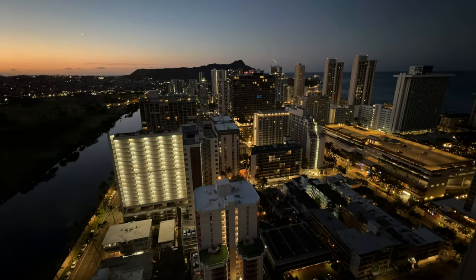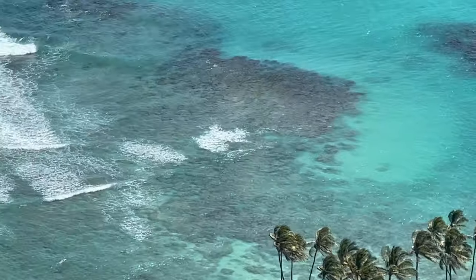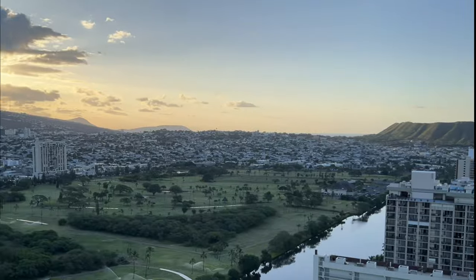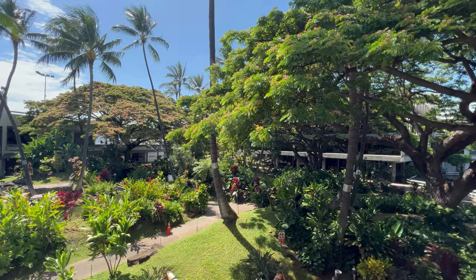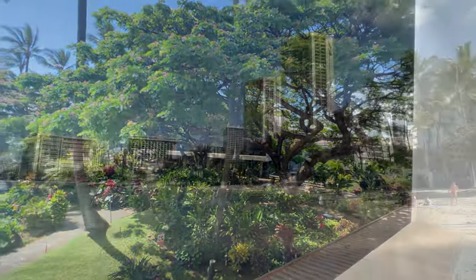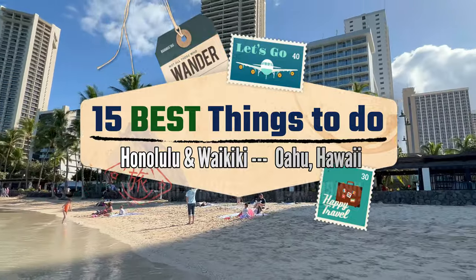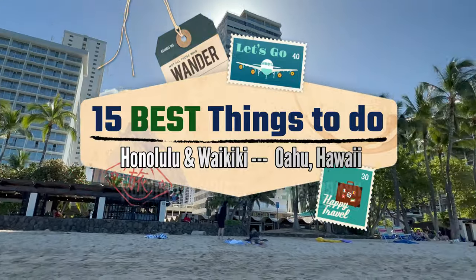Aloha from Hawaii! Welcome to a tropical paradise in the United States — well, a part of the United States, but actually one of the most isolated population centers in the world, at nearly 2,400 miles from the United States and 4,000 miles from Japan. If you're looking for a tropical break from the world, this is the place. In this video, I will be sharing 15 of the best things to do on the island of Oahu, Hawaii, also known as Honolulu and Waikiki.